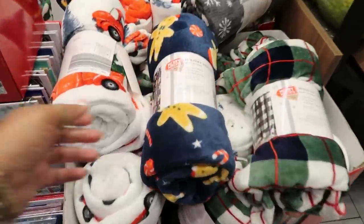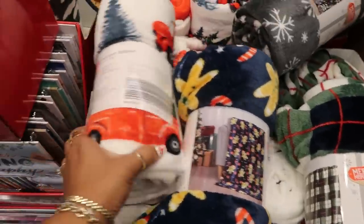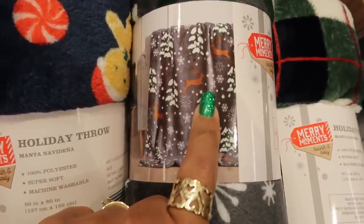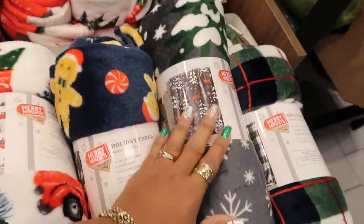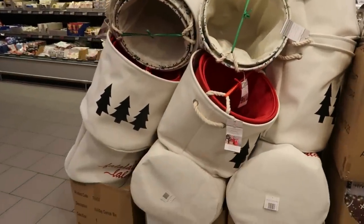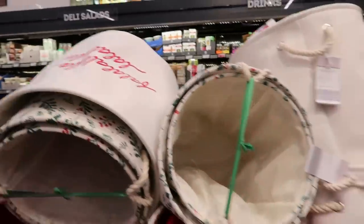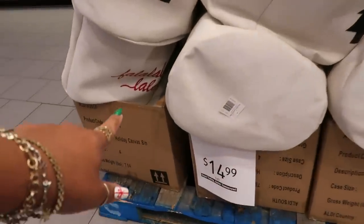Back by the fruit section, there are more throws — $5.99 — including one with gingerbread men and one with trees. Really pretty! There are also craft calendars back here: the ones we saw earlier were $12.99, and these are $15. You get either one or two, depending on the option — one has a 'Fa la la la la' design.